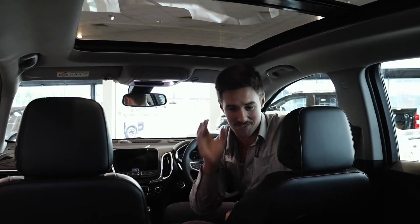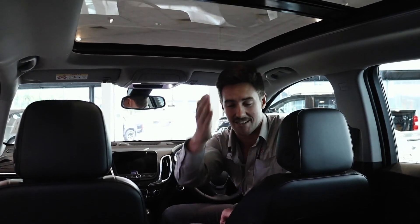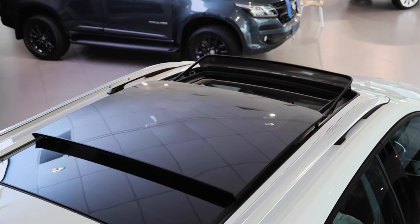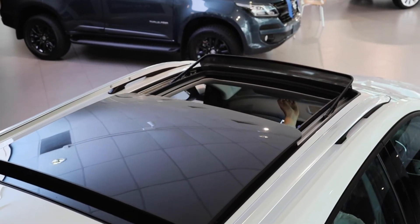If you have occupants in the rear, they're going to find it extremely comfortable. Putting children in and out is very easy. One thing that really sets it apart is the panoramic sunroof. As you can see from the camera shot, there's a lot of room and a lot of light being let into the cabin, so it makes it feel open and spacious.